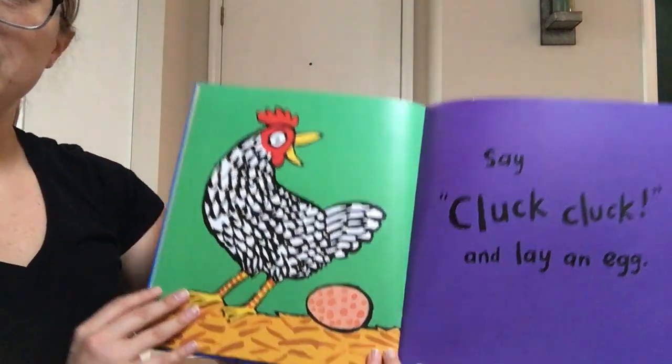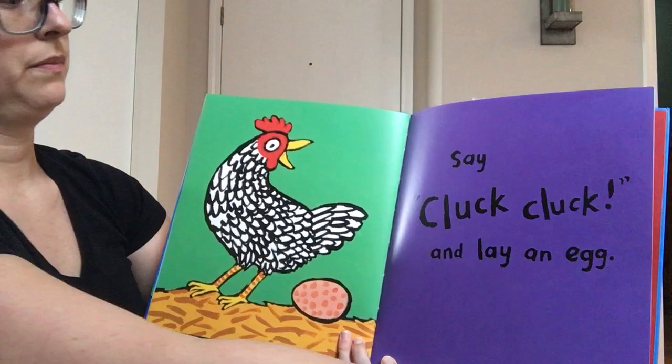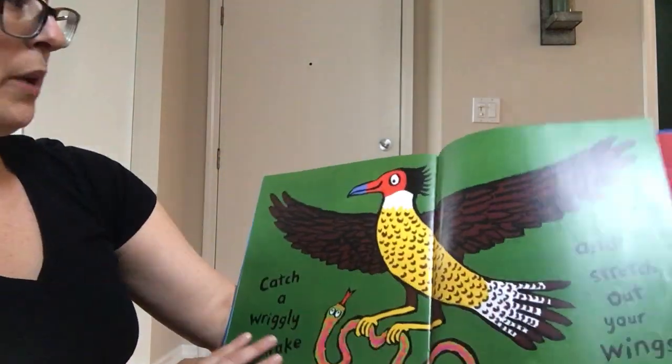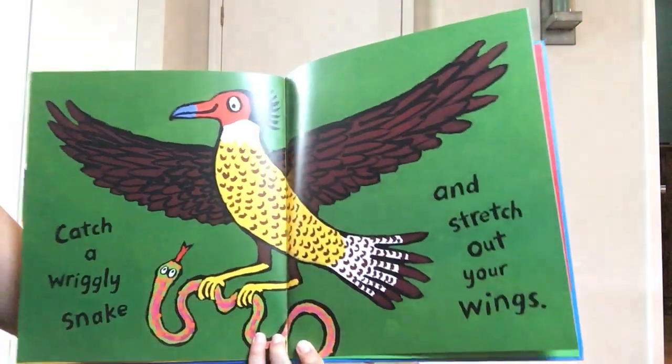Say cluck cluck and lay an egg. Catch a wiggly snake and stretch out your wings. Oh, this looks like an eagle.